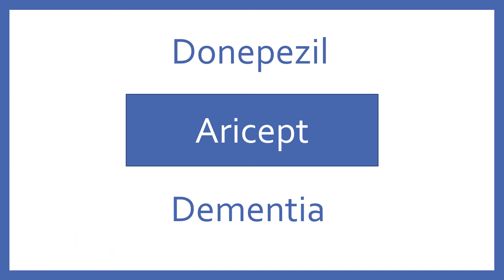Donepezil. Brand name, Aricept. Donepezil is a cholinesterase inhibitor for dementia.